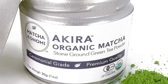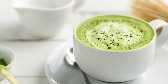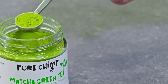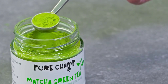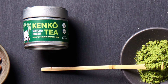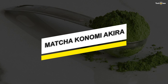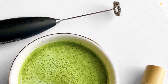Best matcha green tea 2021. Hello peeps, today we'll take a look at the best matcha green tea in the market. I made this list based on my favorites and I'm trying to help you find the right one for your needs. To see up-to-date prices and more information about these excellent green teas, you can check out the link in the description below. Let's get started. Number one: Matcha Konomi Akira.